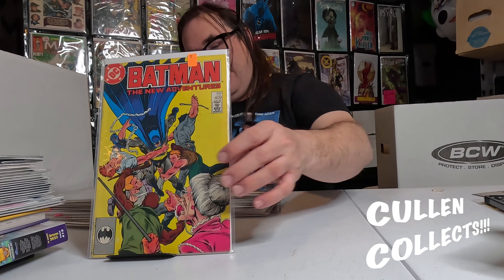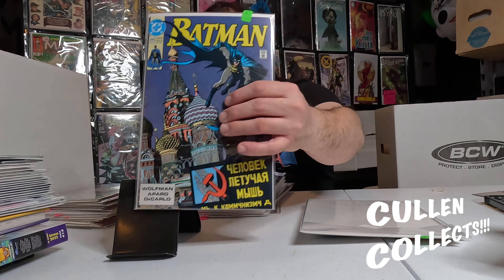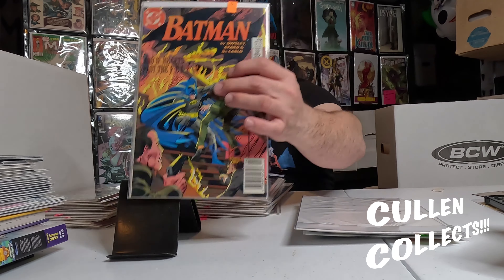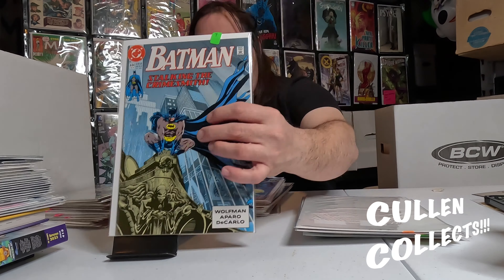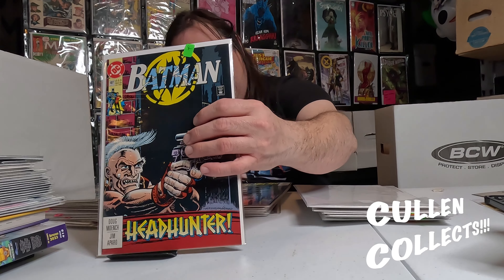Since we just did Detective, we're going to move on to Batman. We've got Batman 409, 403, 430, 445, 446 — just trying to fill in my Batman holes. Also 432, 444, 461, 515 — fun cover. We got 487, 486, 474, 471 — they're just kind of running out random right here. 481, this fun Black Mask cover on 485.